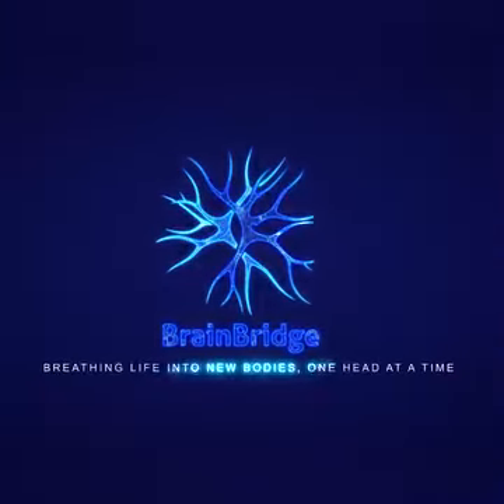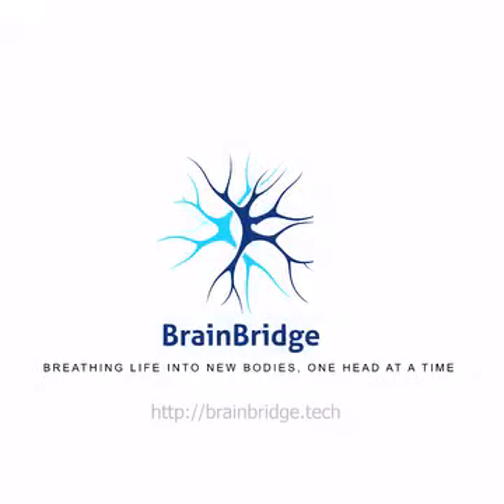Brain Bridge. Breathing life into new bodies, one head at a time.